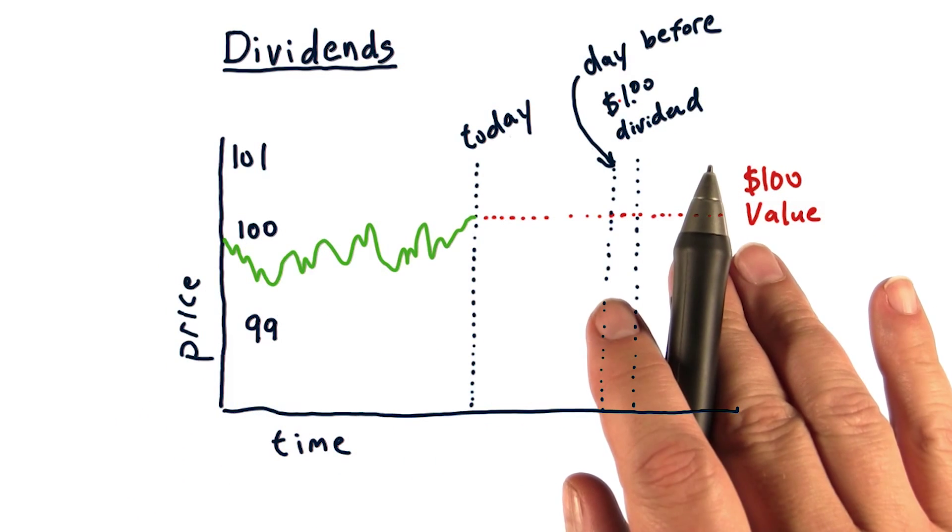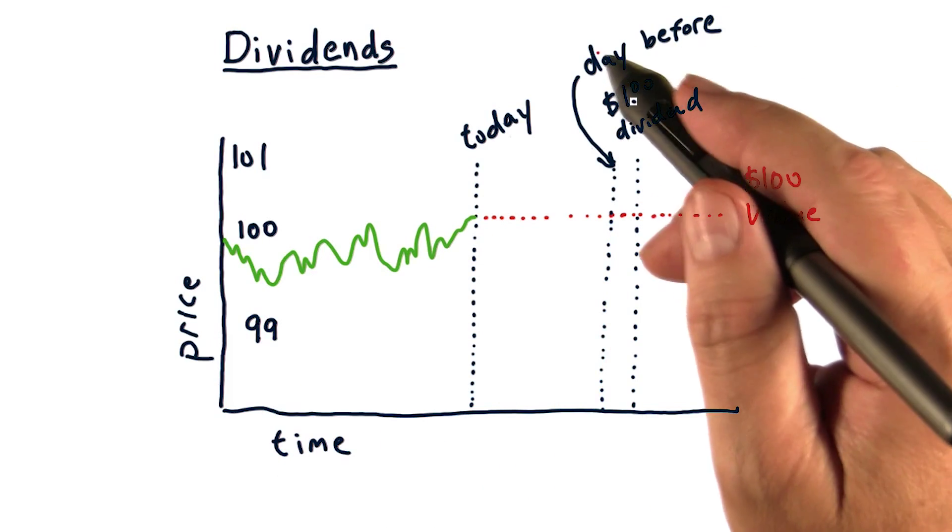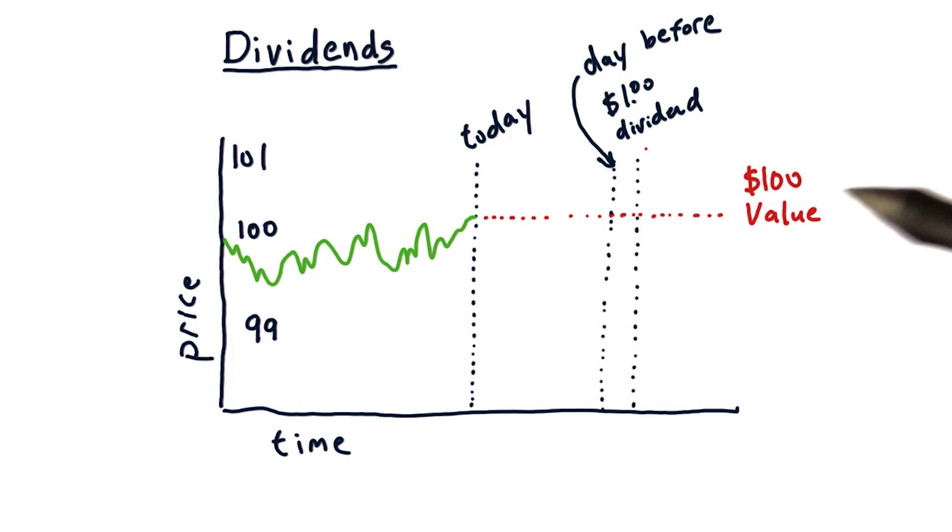Think about it. What prices will we see this stock converge to on the day before the dividend is paid and the day the dividend is paid?